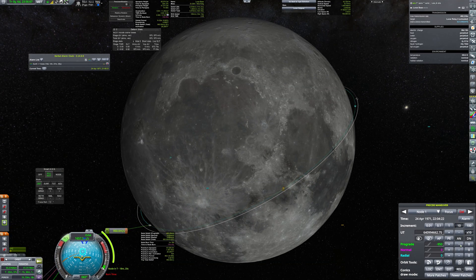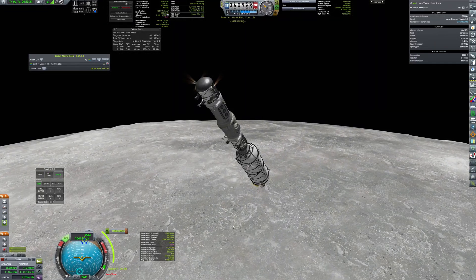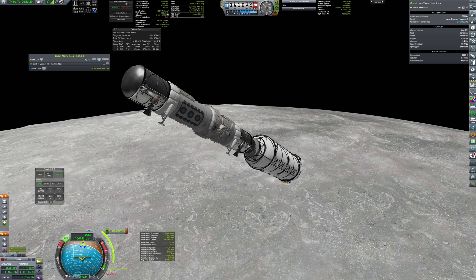After getting to low lunar orbit, a maneuver is plotted to pinpoint the landing location. The tag still has about 1000 m/s of delta-v left, so it will be used for initial deorbitation.